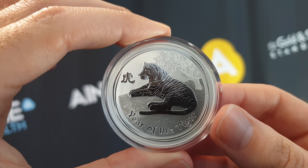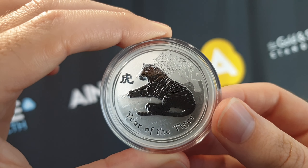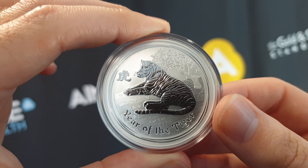They're great for gifts if you have a family member that's born in the year of the Tiger. If you yourself were born in the year of the Tiger and want to grab one or two, what a great opportunity to do so because we do have some available on the website.